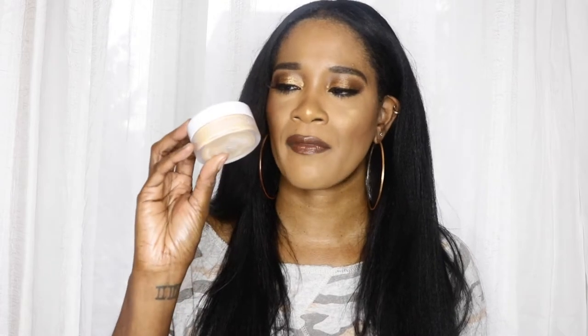Moving on to face products — I repurchased my Natasha Denona Invisible HD Powder in zero to medium dark. This is such a beautiful powder. I use it to set my under eye, and I used it today. This is going to be my backup. If you're looking for a nice under-eye powder, I would highly, highly recommend this. It's just a tried-and-true staple in my everyday makeup.